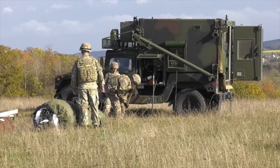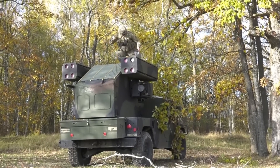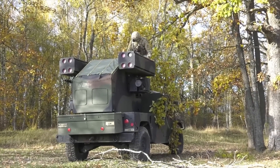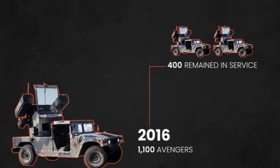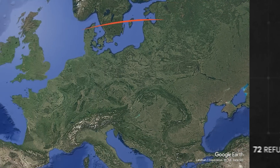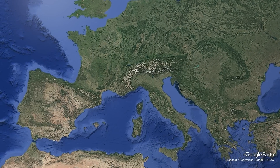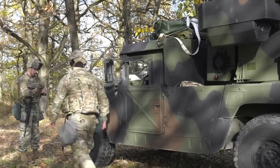Recognizing the need for stronger air defenses, the U.S. Army began to revive retired Avengers from storage and refurbish them for redeployment. By 2018, 72 refurbished Avenger systems were sent to Europe, bolstering the newly established 5th Battalion, 4th Air Defense Artillery Regiment in Germany.